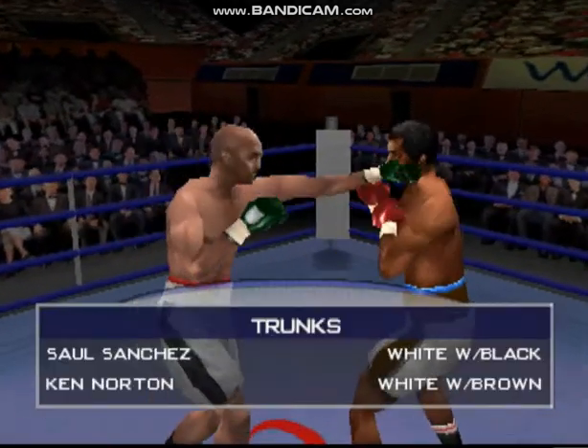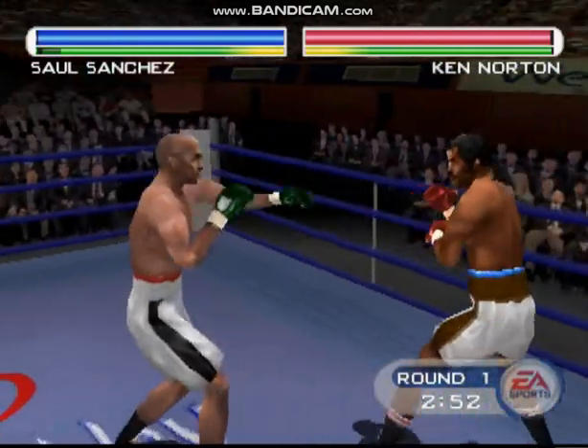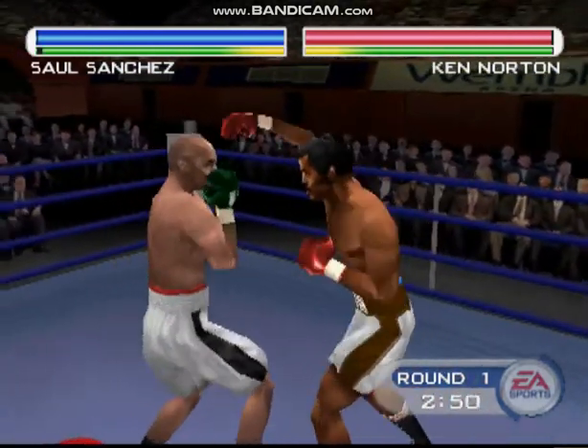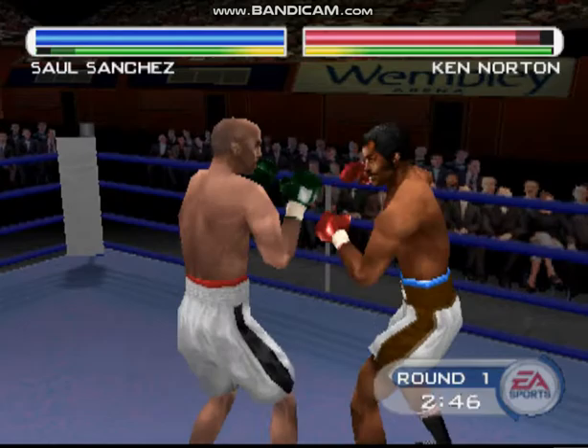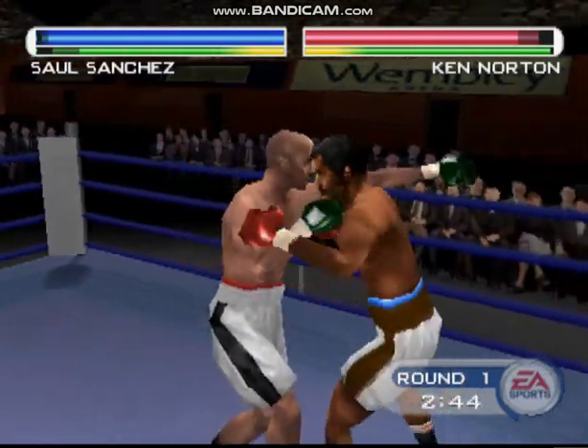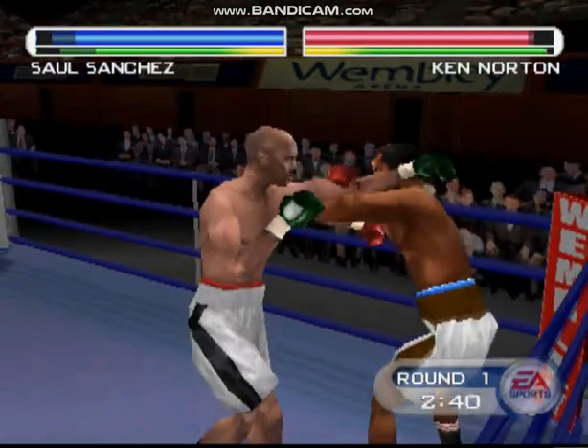Here we go. Round one, it's scheduled for ten. Teddy, what can the fans watching this fight at home expect this evening? Well, for those watching at home, don't go to the refrigerator. Locking upstairs. Good shot. Nice, solid connection. It looks like these guys are just trying to take the other guy's head off.